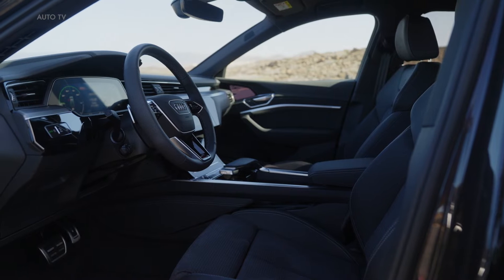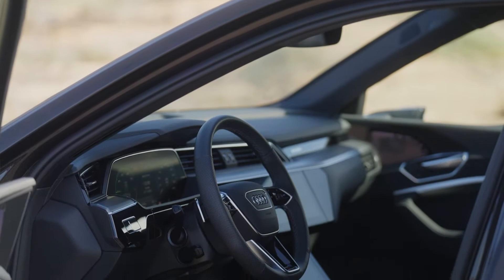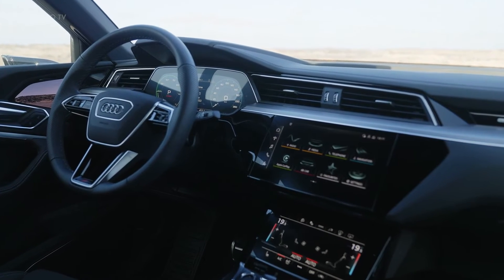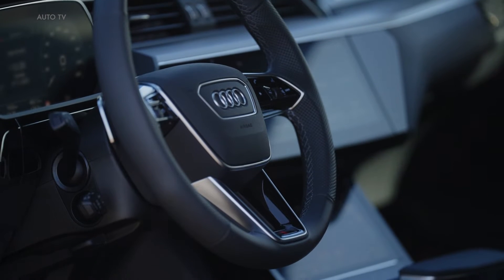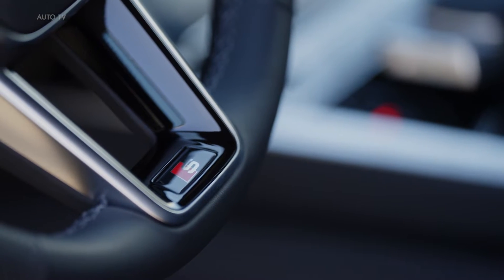In terms of design, the Q8 e-tron features significant updates, particularly at the front of the vehicle, giving it a fresh and modern appearance. Audi is committed to electromobility and has set a goal to become a fully electric brand by 2026. The Q8 e-tron is an important part of this goal and is intended to get people excited about electromobility with its refined design and capabilities suitable for everyday use.